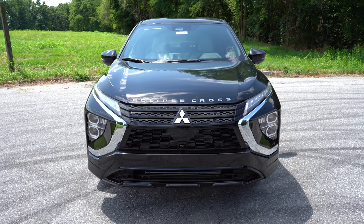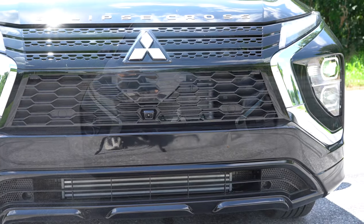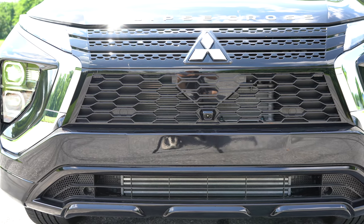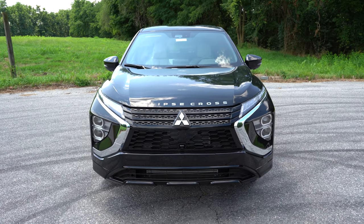Silver accents can be found on the front bumper for particular trim levels. I love the black accenting on this black Eclipse Cross — it looks great. I also like the chrome accents surrounding the headlights, which complement the chrome Mitsubishi badging up front and the chrome Eclipse Cross lettering on the front portion of the hood. A very nice-looking front end overall.